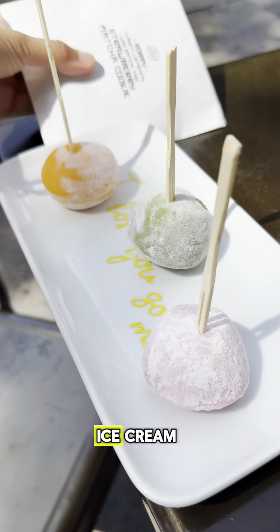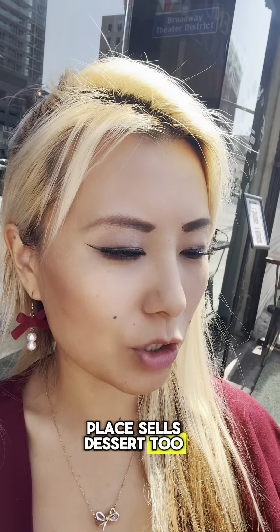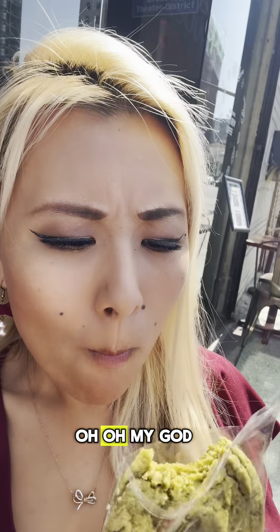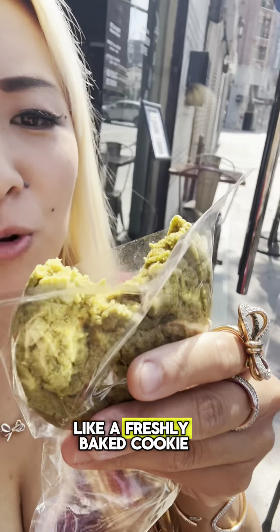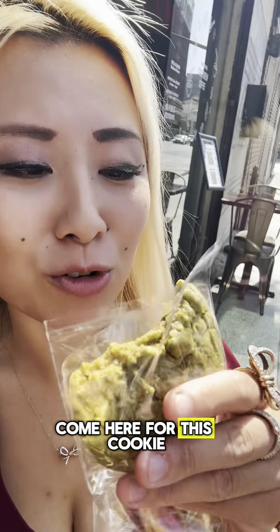They even got dessert. We got some mochi ice cream and one of their matcha strawberry cookies. Let's try this out. Mochi ice cream, strawberry — yum. That's cool that this place sells dessert, too, because not many Asian places have desserts available. Let's try this matcha strawberry cookie. Oh my God, it's so soft and moist. Wow. It's like a freshly baked cookie. That's delicious. Oh my God — we're not coming here for the ramen, come here for this cookie. It's so good.